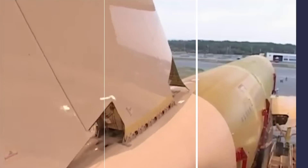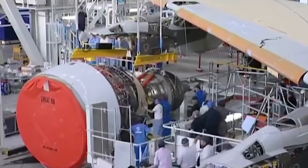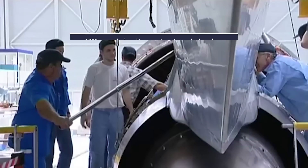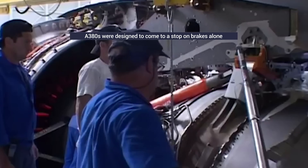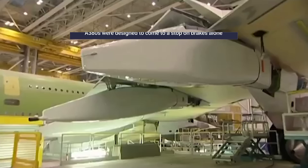When the A380 was first designed, there was a debate about whether the plane would feature reverse thrust at all. A380s are designed to come to a complete stop using their brakes alone. Ultimately, the decision was made to put reverse thrust on two engines to help minimize the risk of aquaplaning.